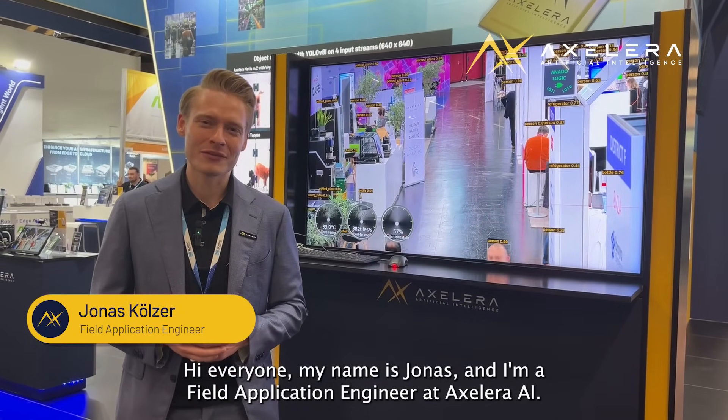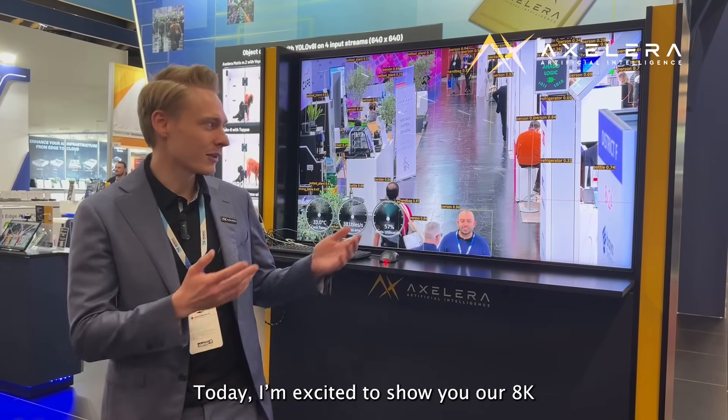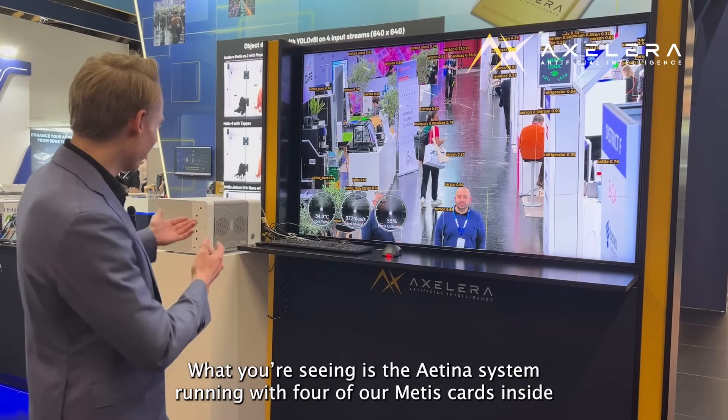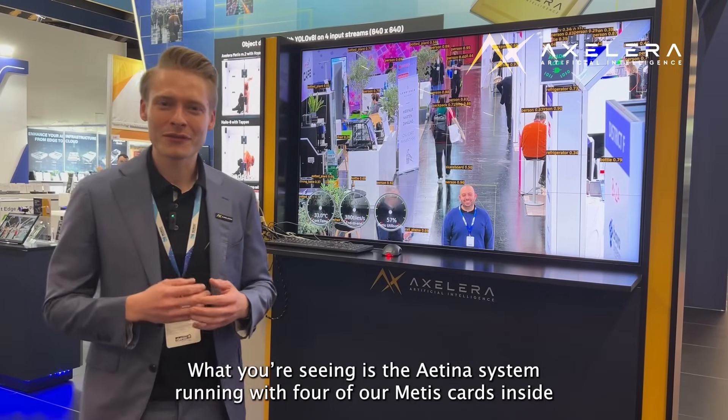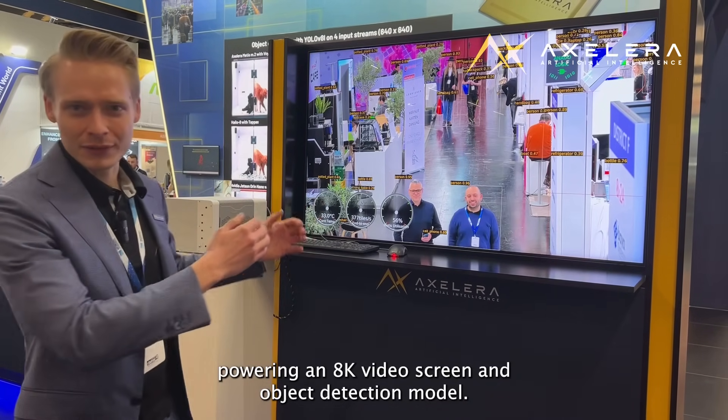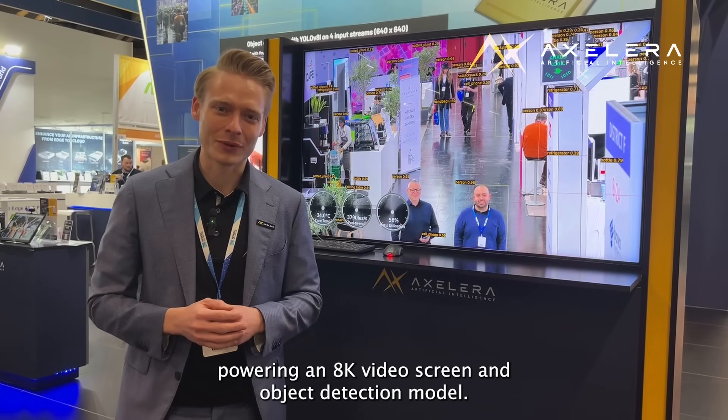Hi everyone, my name is Jonas and I am a field application engineer with Accelera AI, presenting you today our 8K demonstration at Embedded World in Germany. What you see here is an antenna system with our Metis card for our panel side, which is running on an 8K video screen with an object detection model.